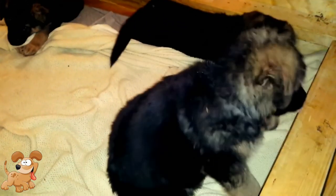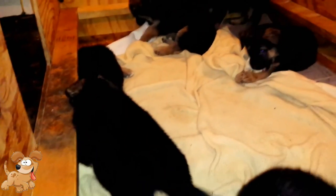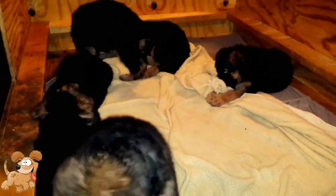Feed your German Shepherd age-appropriate food. As your dog ages, it will have different nutritional needs. Feed your dog a food that is designed for its specific age, such as a puppy food when it's very young, an adult food when it is in middle age, and senior food when it is in old age. There are also specific formulas you may need to consider, for example, special foods for large breeds or weight control foods for overweight dogs.